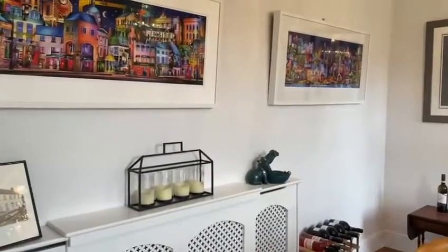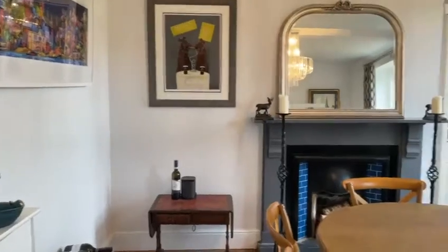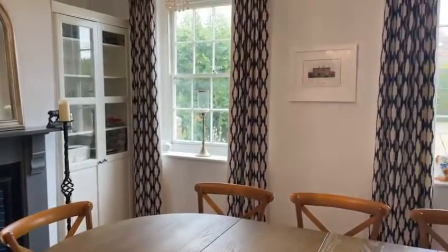Let's take a look at the front room. What a splendid room. The focal point of this room is the feature fireplace with open fire, and to the front we have two working sash windows overlooking the front door.